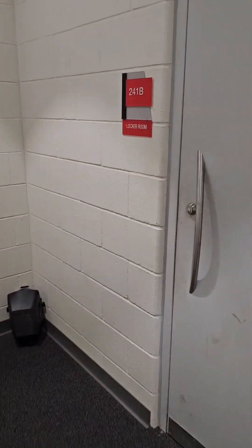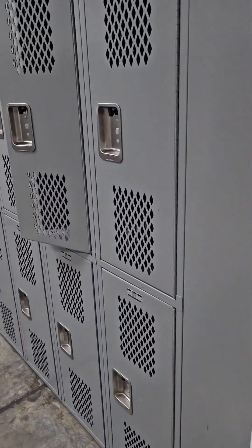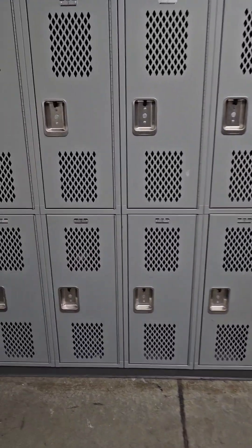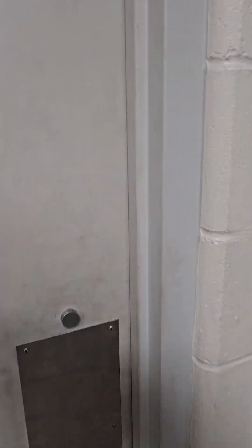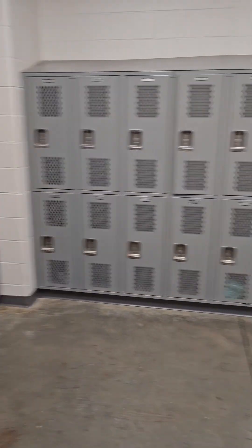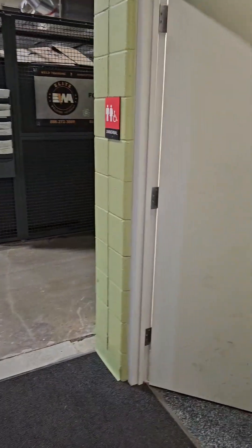Walk through the door and there's a locker room directly to the right. This locker room has 50 lockers — pretty well kept, nice and clean. This also has a bathroom attached to the locker room. Nice facilities to store your stuff. There's another restroom right outside the lab as well.